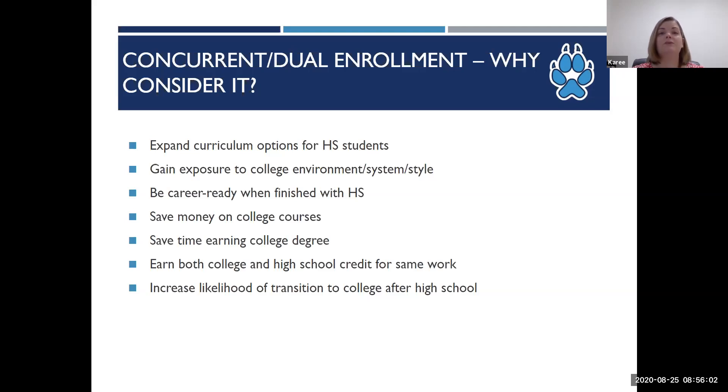Some of our dual and concurrent enrollment options allow students to be career ready, such as our short-term training opportunities like our medical assisting program, emergency medical technician program, and welding, just to name a few. Depending on the program and availability of classes, high school students could finish a short-term training opportunity by the time they finish high school and be ready to start their career.